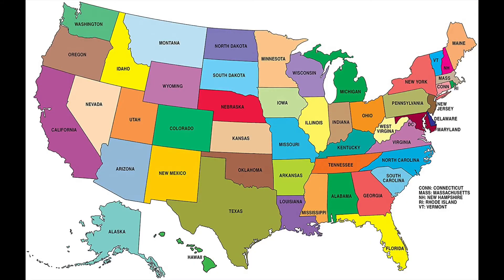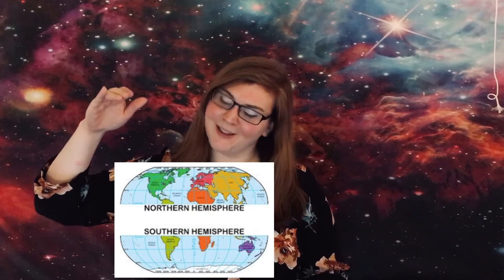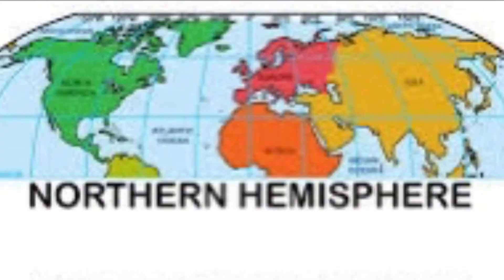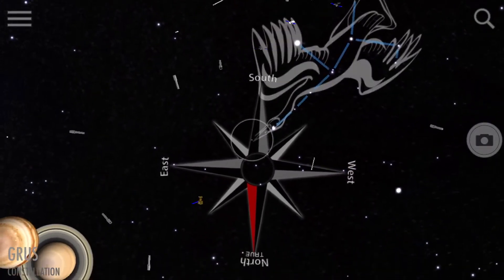I live in Texas, which is part of the United States, which is also part of North America — so which hemisphere do you think I live in, the northern hemisphere or the southern hemisphere? If you guessed northern hemisphere, then you are correct, good job! If you live in the northern hemisphere like I do, then you're going to need to face the southern direction to find our unicorn friend Monoceros.